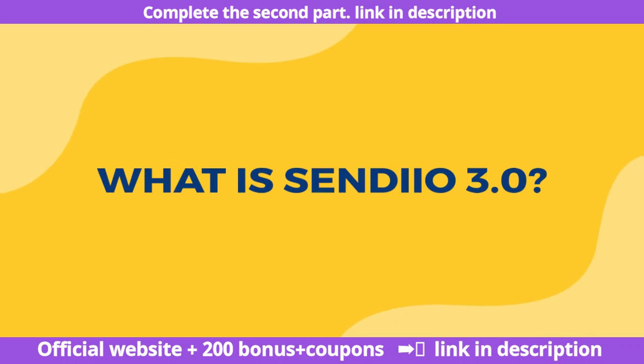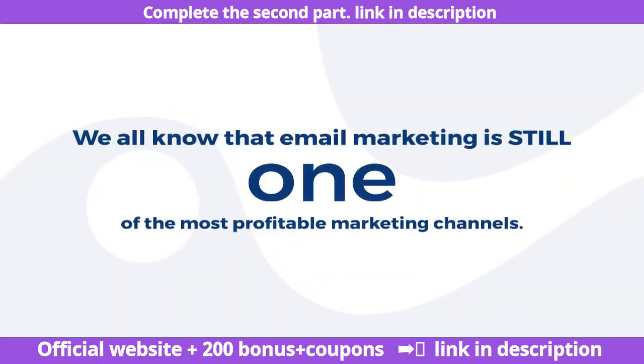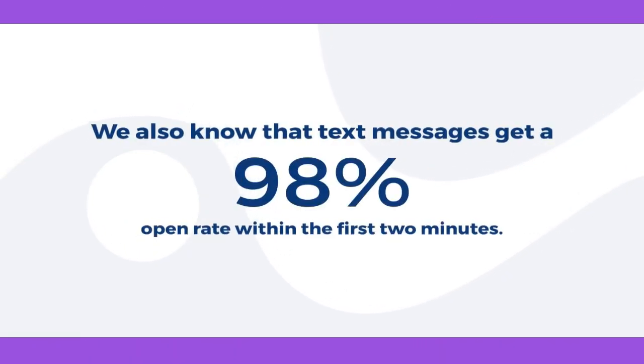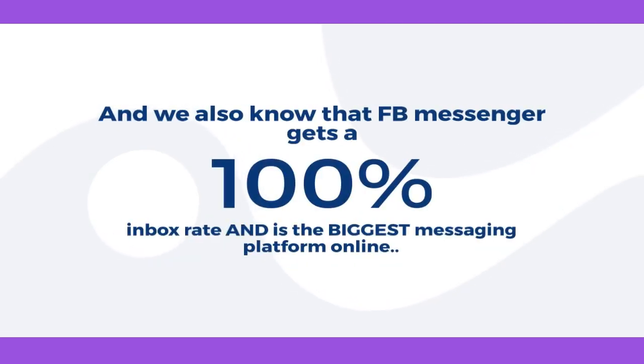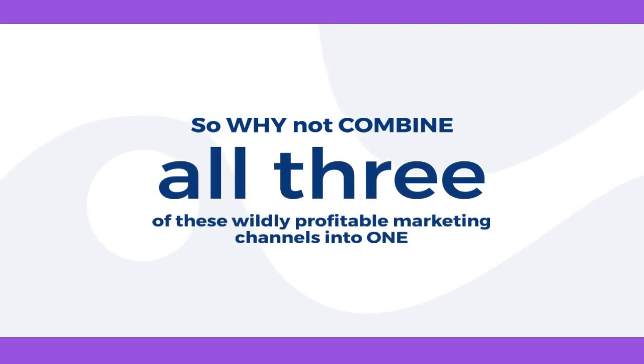What is Sendio 3.0? We all know that email marketing is still one of the most profitable marketing channels. We also know that text messages get a 98% open rate within the first two minutes. And we also know that FB Messenger gets a 100% inbox rate and is the biggest messaging platform online. So why not combine all three of these wildly profitable marketing channels into one?